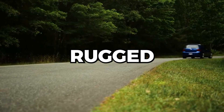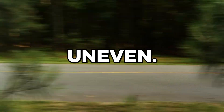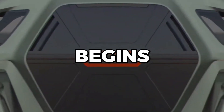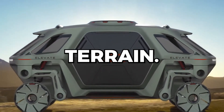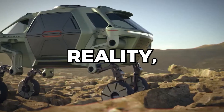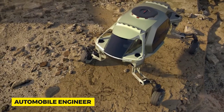Picture this. You're driving along a rugged mountain trail. The path ahead becomes increasingly steep and uneven. Suddenly, your car, instead of being halted by the obstacle, adjusts and begins to walk over the challenging terrain. It's not a scene from a sci-fi movie. Hyundai is turning this into reality, merging the realms of advanced robotics and automobile engineering.